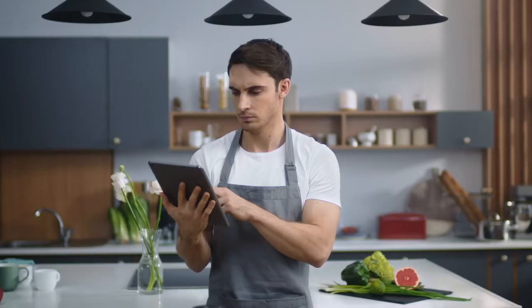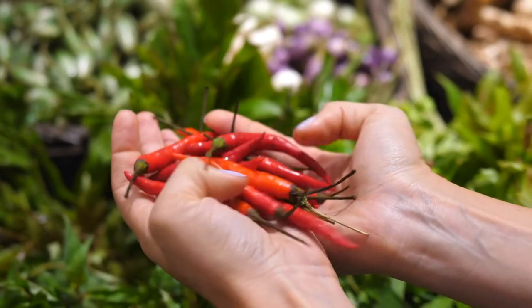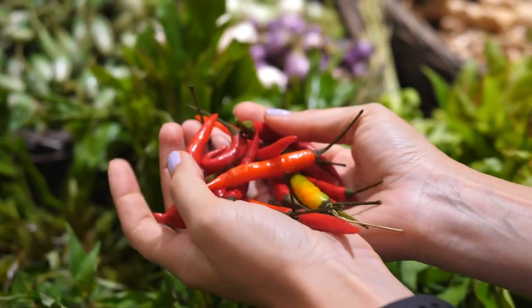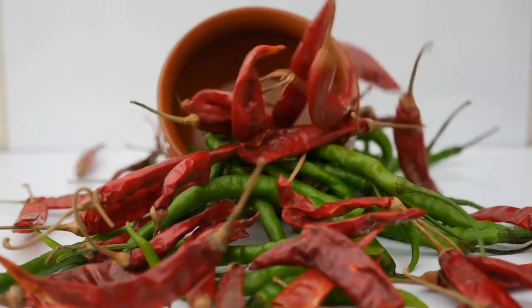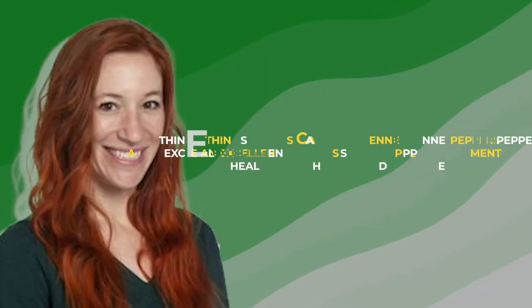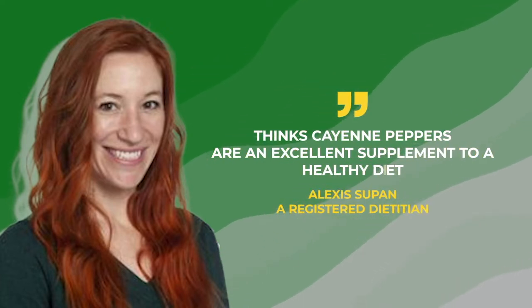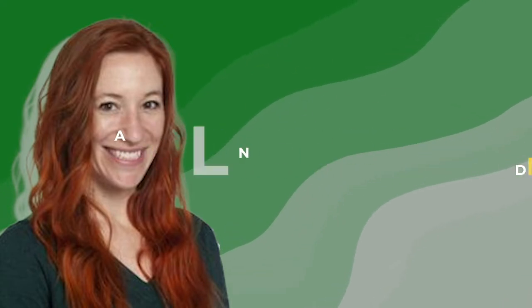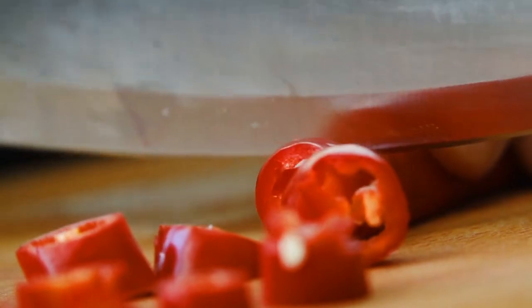If you're looking to spice things up, check out these recipes. A dose of cayenne pepper may be precisely what the doctor ordered. This well-known red pepper is a versatile flavor enhancer with a slew of health advantages. Alexis Supan, a registered dietician, thinks cayenne peppers are an excellent supplement to a healthy diet. Discover why cayenne pepper belongs in your kitchen and how to use it in your meals.